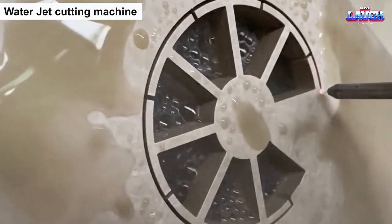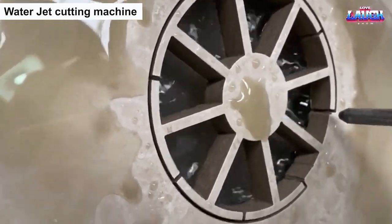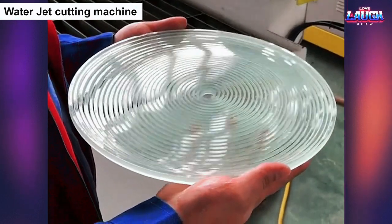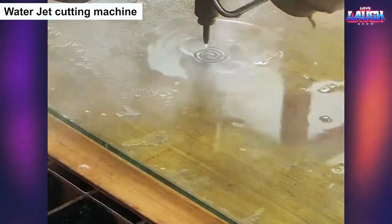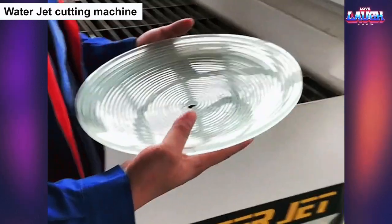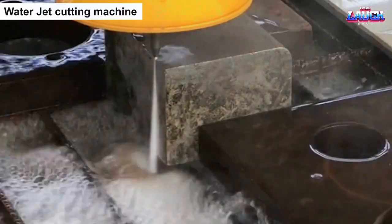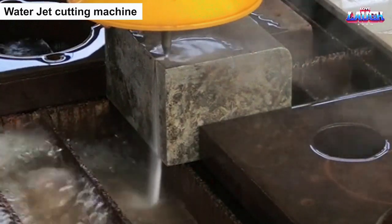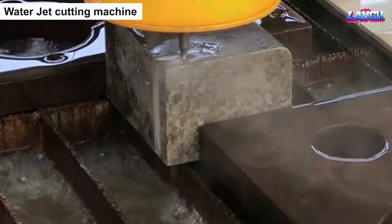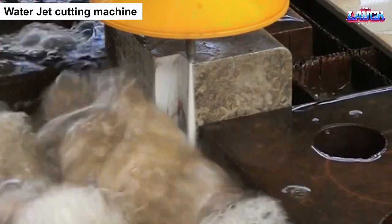The water jet cutting machine is a remarkable piece of technology that can expertly slice through materials with exceptional precision and accuracy, using the power of pressurized water. With its high-pressure jet stream, it can easily cut through materials such as metals, ceramics, and composites, making it an indispensable tool in various industries, from manufacturing to construction. Watching the water jet cutting machine in action is like observing a skilled surgeon at work, delicately cutting through materials with unparalleled accuracy and finesse, creating intricate shapes and designs that are crucial to modern production processes.